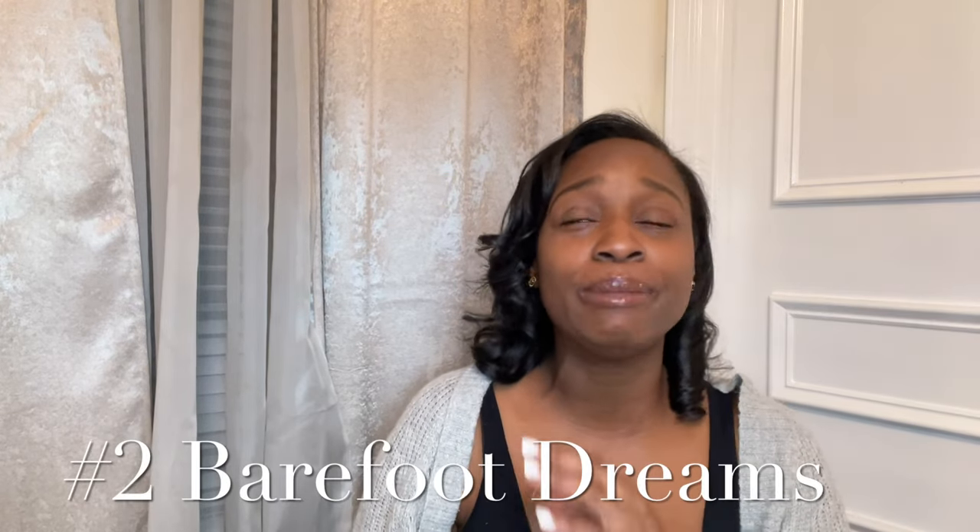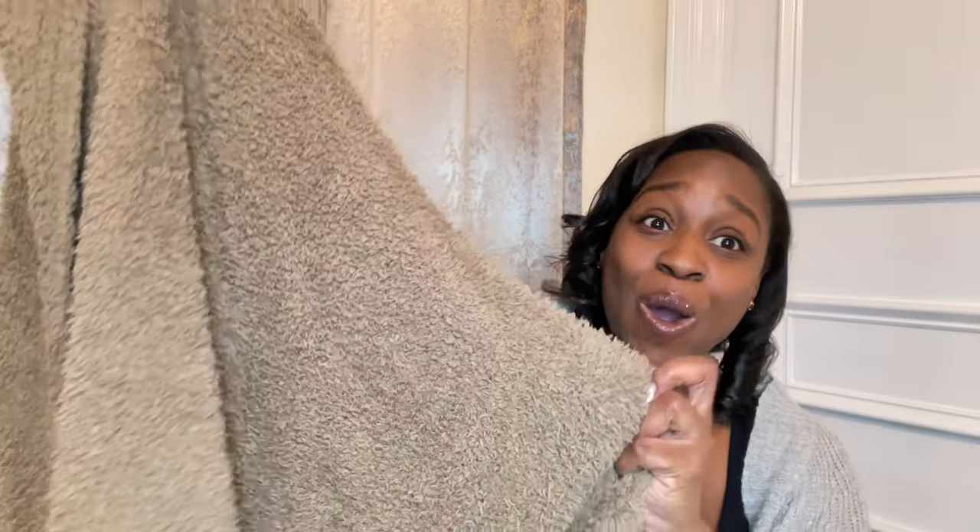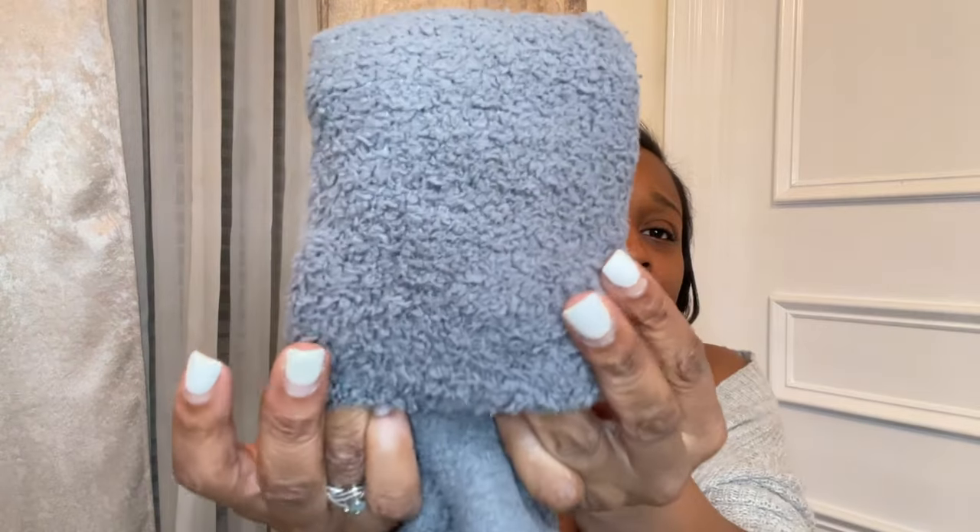Next up on my list is Barefoot Dreams. You guys, Barefoot Dreams is my favorite — I've been talking about them for years. I discovered them through Makeup by Tiffany D. You can't go wrong gifting anything from Barefoot Dreams. I have gifted blankets — this is our newest addition to our home and I'm actually going to be gifting two of them this year. They also make really great socks; I just ordered two pairs to gift this year. So soft and plush.